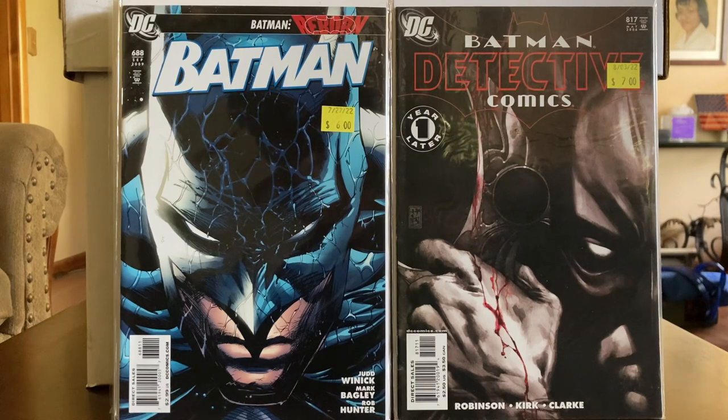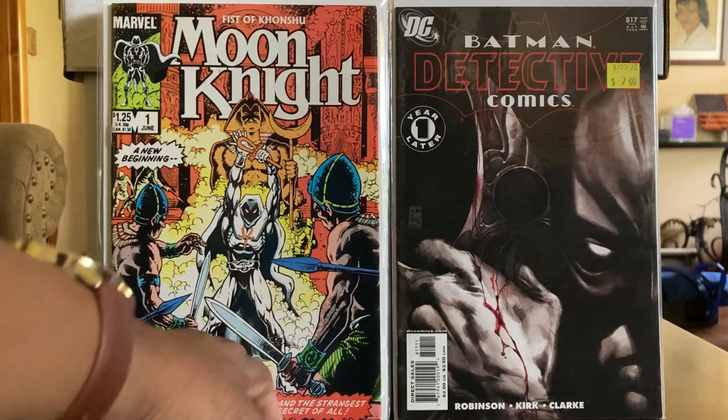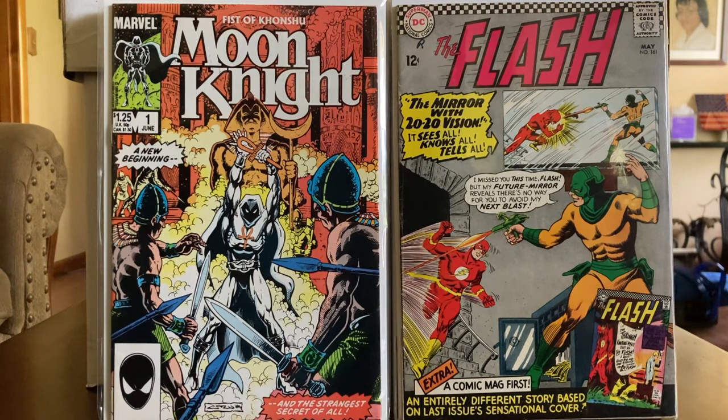Oh my goodness — here we go! We have Moon Knight: Fist of Khonshu, number one, and Flash 161. I told you we're going to have a mix going on. These books are nice. I've always liked Moon Knight. This iteration wasn't bad — the 80s run, and then in the late 90s and in the 2000s was real good. Mid-2000s I didn't really care for with the suit and all that. Just keep it simple for me — that makes it just as enjoyable.